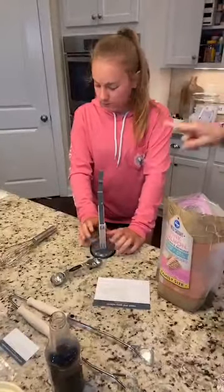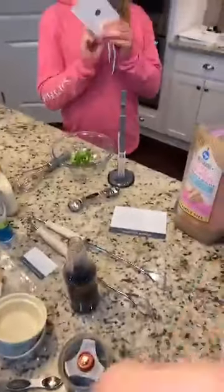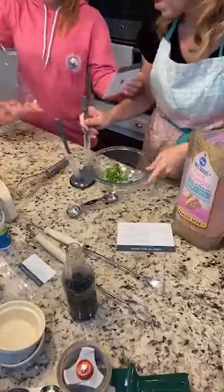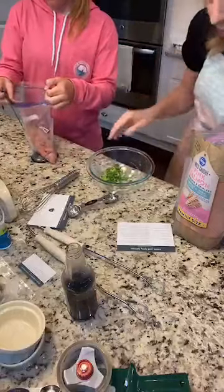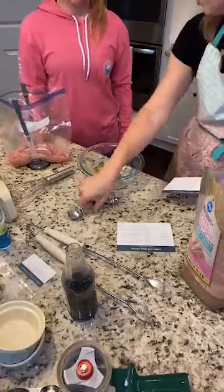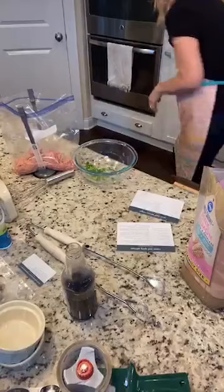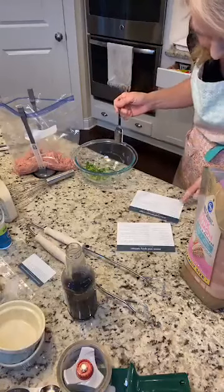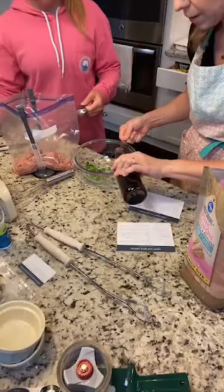The next one is the Asian beef lettuce wraps — this is one that's super easy. We already have our ground beef — we're actually using ground turkey to be a little healthier since we try not to eat a ton of beef. We're going to do three tablespoons of soy sauce and then we'll add in three tablespoons of honey. What I love about these recipes is a lot of them use things you'll use all the time.